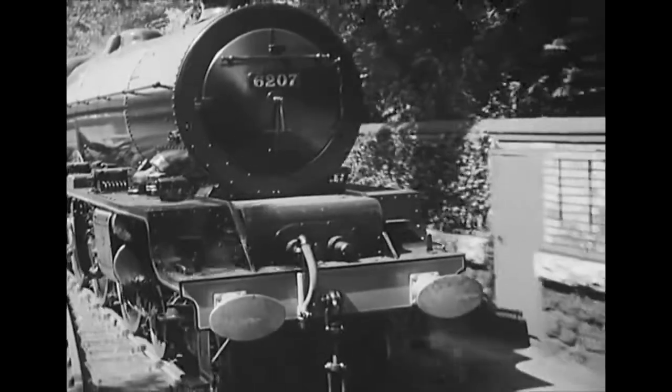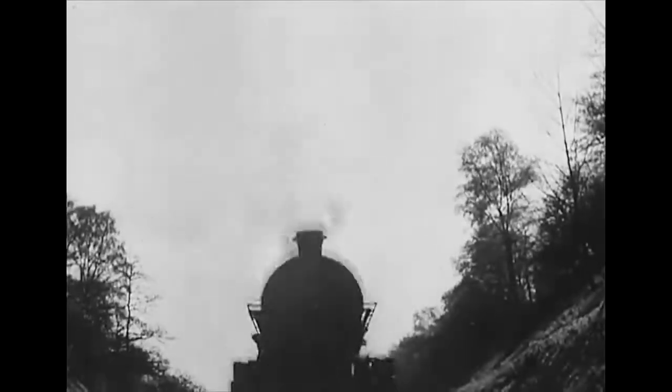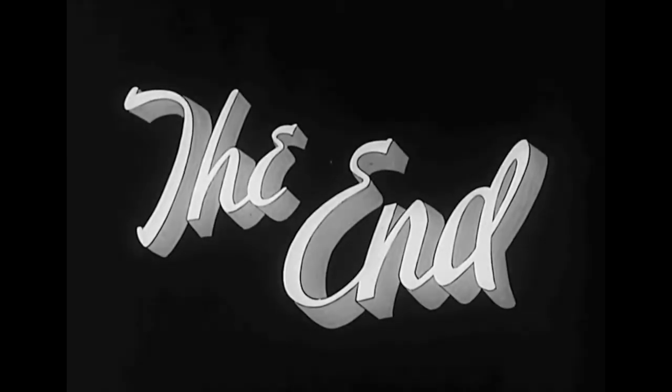Here's to you, number 6207 — good luck and good running.